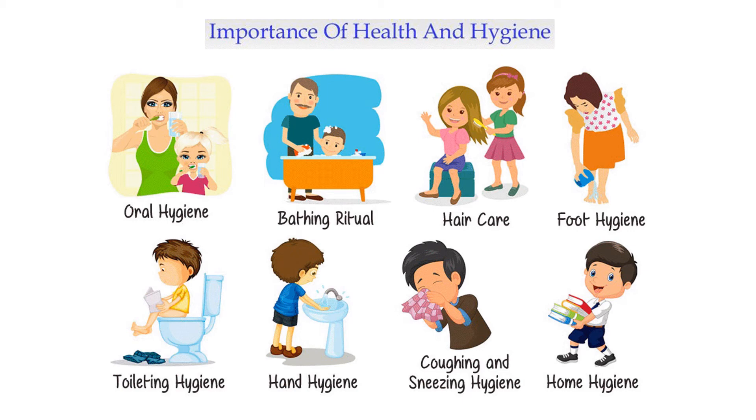First of all, hygiene. Our hygiene is done daily — morning and evening. Let's brush first.